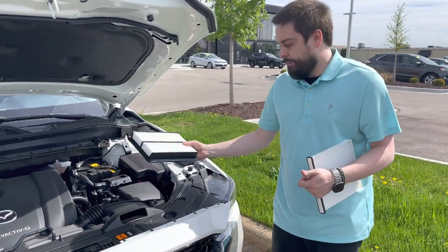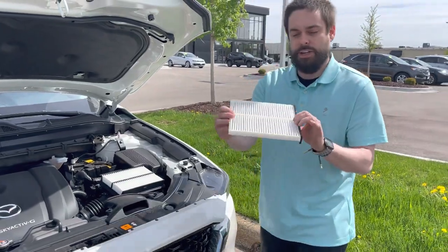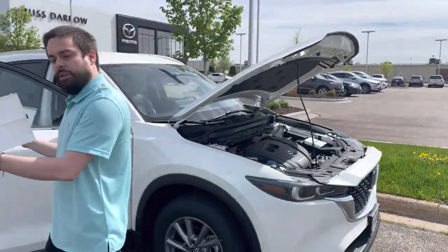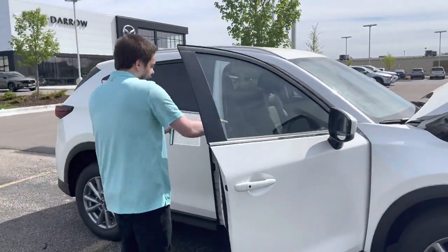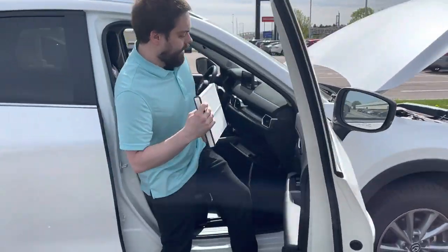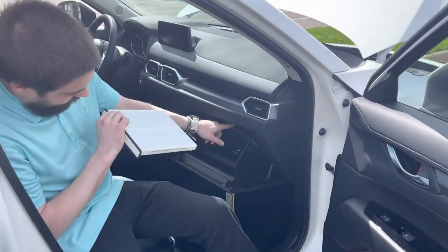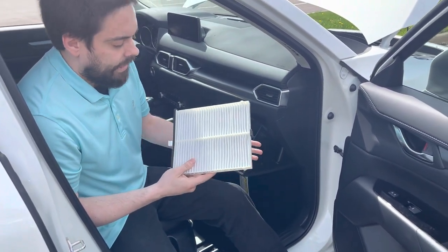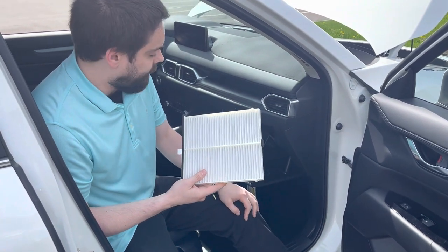And this one here is your cabin air filter. This has a special insert right behind your glove box here inside the vehicle. We'll pull this down and check the filter right behind there. If it's dirty, obviously we'll recommend replacing it. We do check these every time you come in for service.